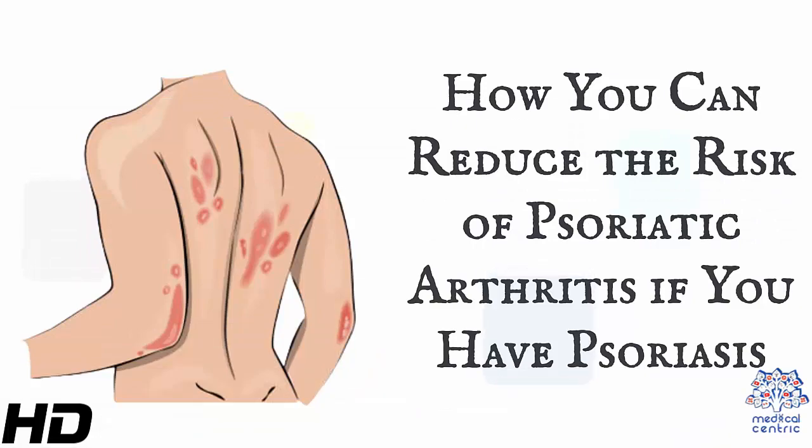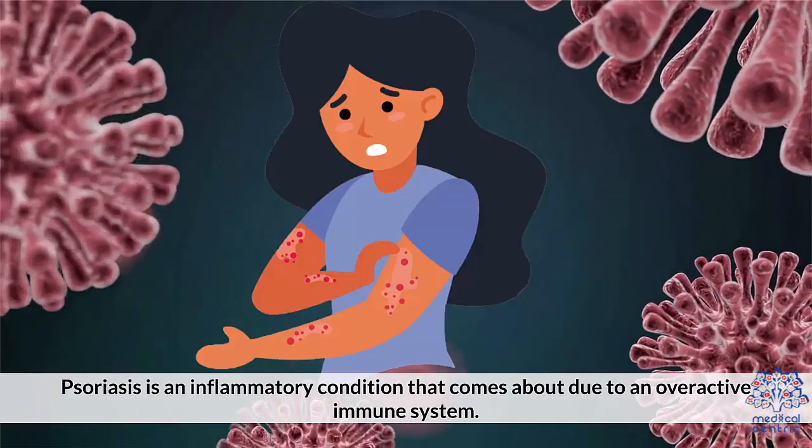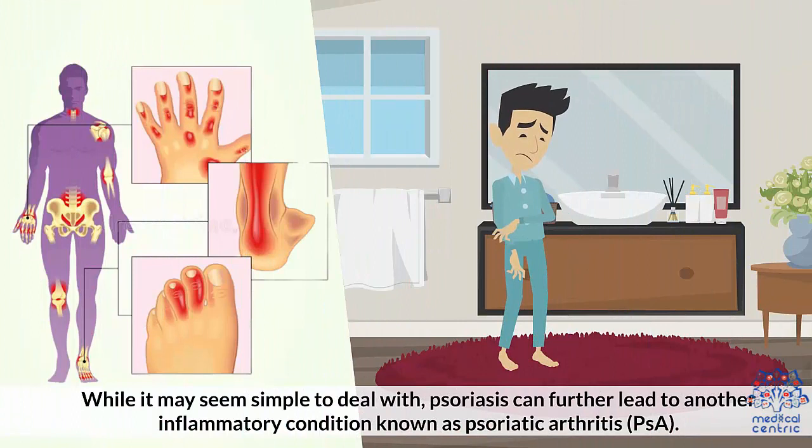Today's topic is how you can reduce the risk of psoriatic arthritis if you have psoriasis. Psoriasis is an inflammatory condition that comes about due to an overactive immune system. While it may seem simple to deal with, psoriasis can further lead to another inflammatory condition known as psoriatic arthritis, or PSA.